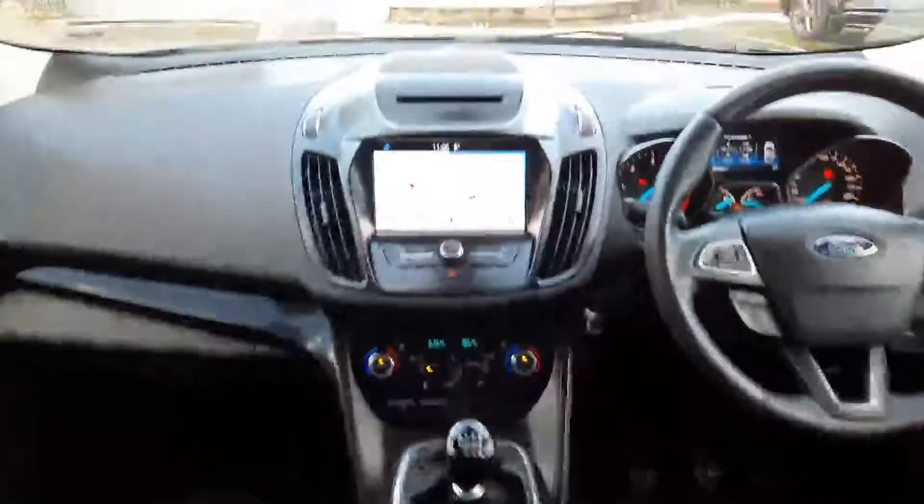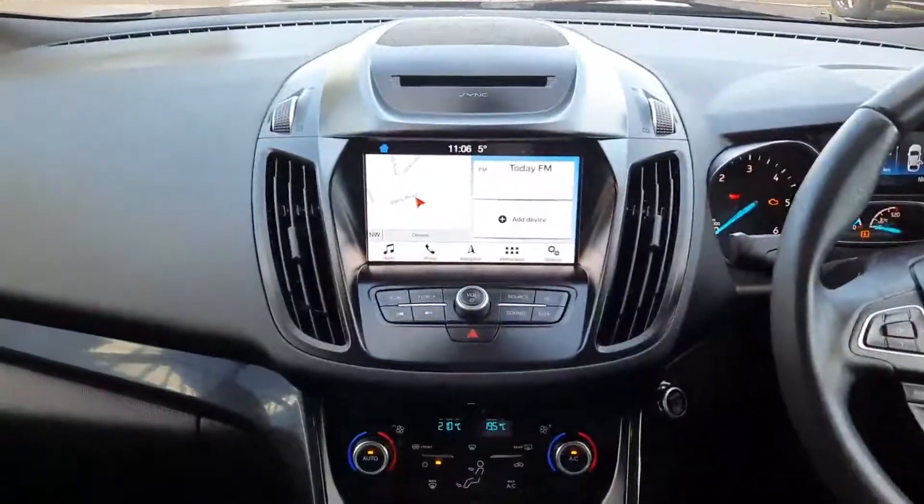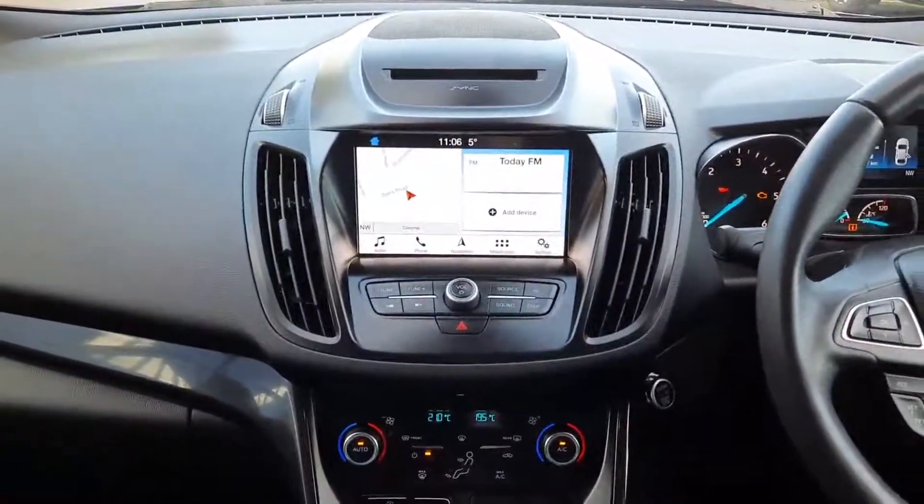Up front we have our CD player up top and a touchscreen in the middle. We have built-in sat-nav, and we also have Apple CarPlay and Android Auto.